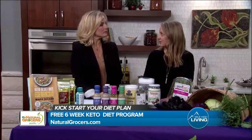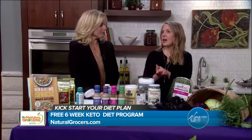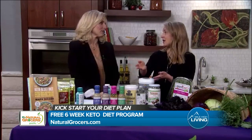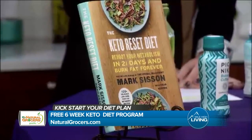It sits on a pretty hefty mountain of research that solidifies it as more than just a fad diet. But there are a lot of misconceptions and over-generalizations out there, so we want people to do the Keto Reset Program with our nutritional health coaches and their huge wealth of knowledge so that they can be successful.